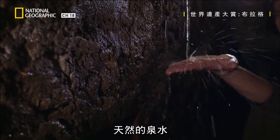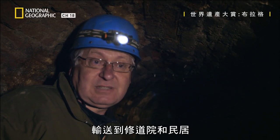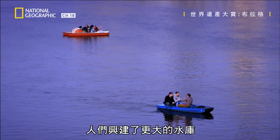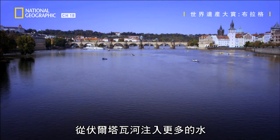Natural springs flowed to storage tanks for the city. The water could be easily taken to the castle area, to the monasteries, to the houses. But as demand grew in the 19th century, bigger reservoirs were built to pump more water from the Vltava River. And the old tunnels were sealed and forgotten.